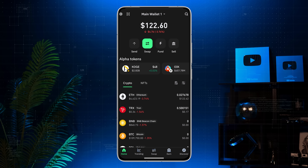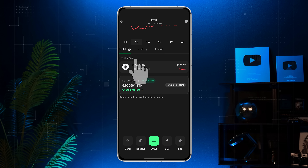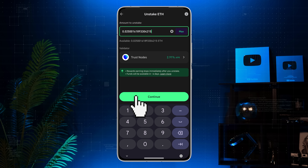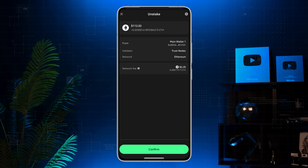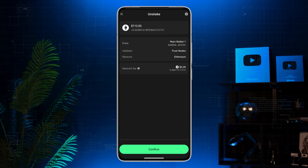Now let me show you how to unstake Ethereum. Tap on Ethereum, then open Native Staking. Tap Unstake, choose the amount, and hit Continue. Check the network fee — the network fee fluctuates based on Ethereum network traffic, and TrustWallet doesn't charge any additional fees. If the fee is too high, you can wait and try again later, as network fees often decrease during non-prime hours.